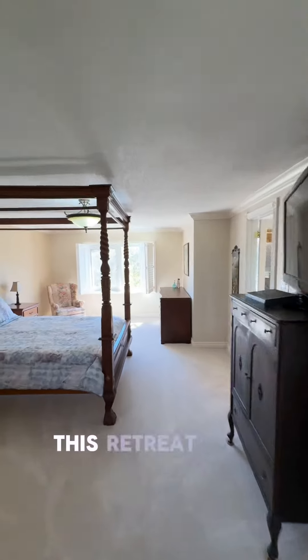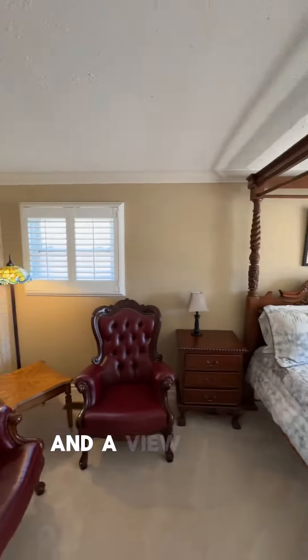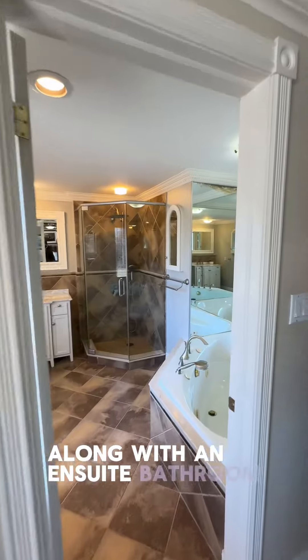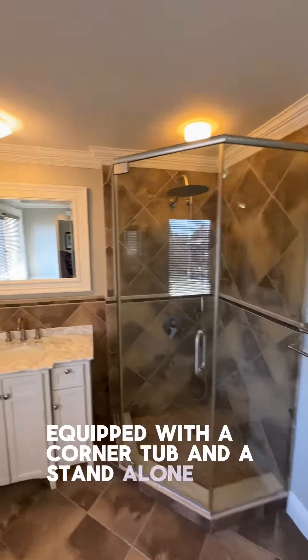Here we have the primary suite. This retreat features double doors, a pendant light, and a view over the front of the property, and a luxurious walk-in closet, along with an en-suite bathroom equipped with a corner tub and a stand-alone shower.